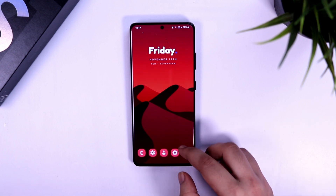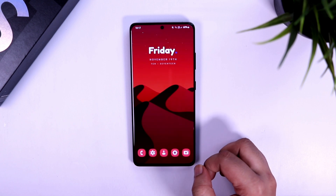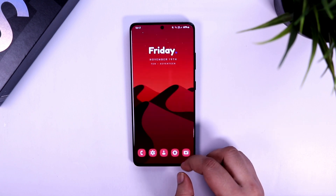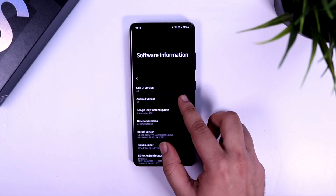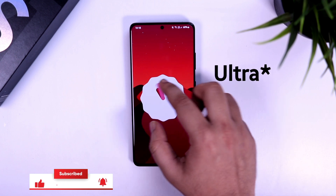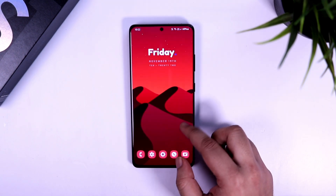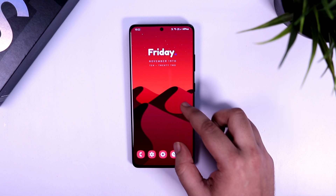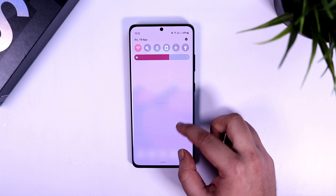Welcome back to a brand new video. I finally got the official One UI 4.0 update for my Galaxy S21 Plus. I had already enrolled for the beta and after testing all the beta versions, Samsung has finally provided the stable release. I've installed this stable update on my S21 Plus and the first thing I've noticed is they have improved the animations — it feels much better and smoother compared to the beta versions. Let me quickly show you some animations so you can see how smooth the UI looks.